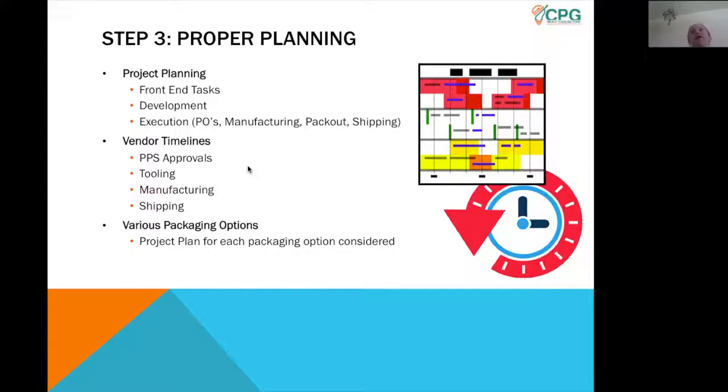Many beauty companies time their launches seasonally, which coincides with the fashion industry — spring/summer and fall/winter, including holiday. You'll notice beauty companies at Sephora and other retailers come out with very seasonal kits based on that. Key target factors to keep in mind as you're developing a new product: your PD department or outside consultant is really looking at vendor lead times and what additional things are needed to get your product done.